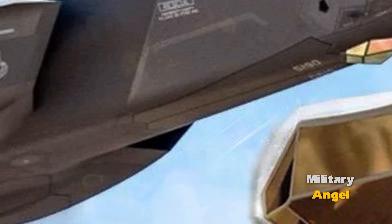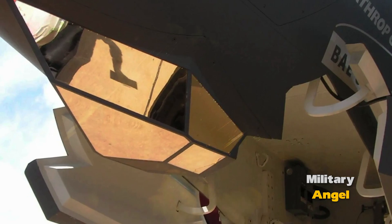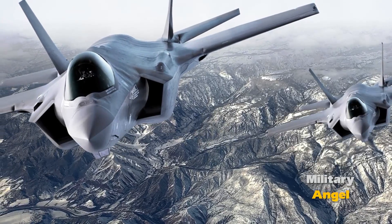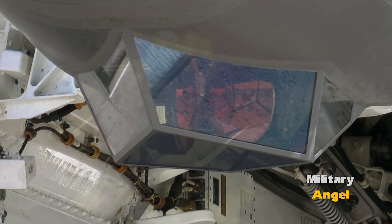All information gathered by the radar, IRST, and EOS is processed by a powerful onboard system that provides the pilot with an accurate and up-to-date picture of the battlefield. Artificial intelligence helps analyze data and suggest optimal solutions.